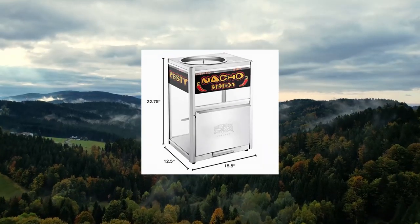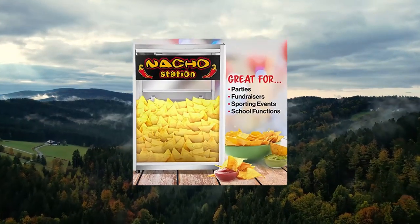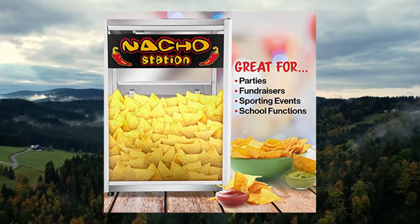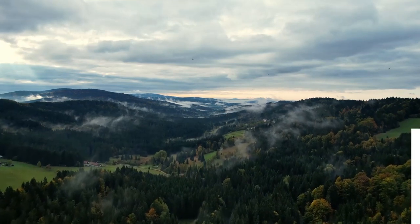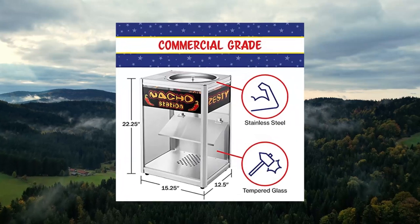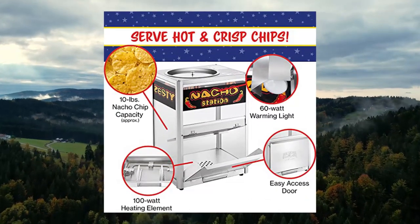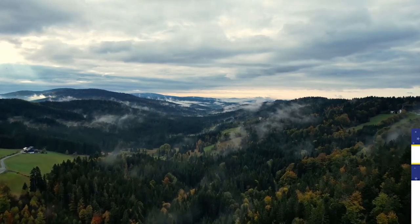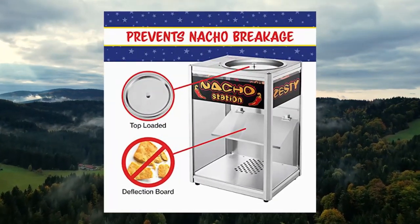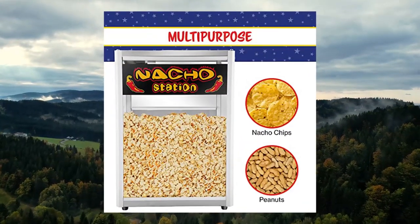Great Northern Nacho Station Commercial Nacho Warmer Merchandiser. Keeps chips warm and fresh for hours. Easy to set up and operate — chips warmer helps you create and serve warm delicious snacks and sides. Perfect for home, outdoor parties, sporting and fundraiser events. Combines a 100-watt heating base, 60-watt warming light, and deflection board to ensure nacho chips remain hot and fresh and prevents them from breaking.